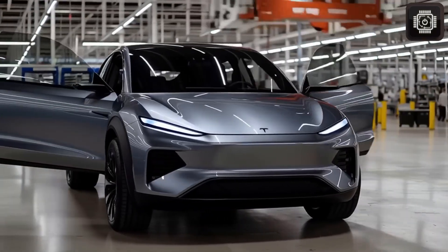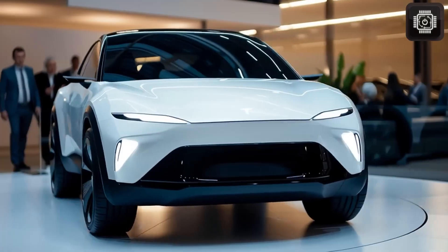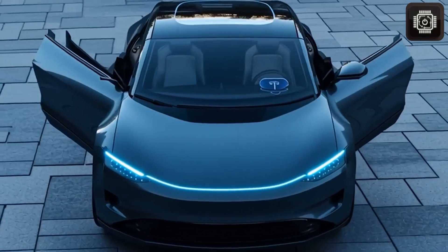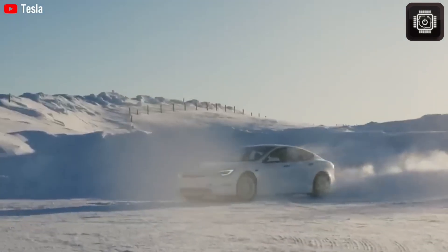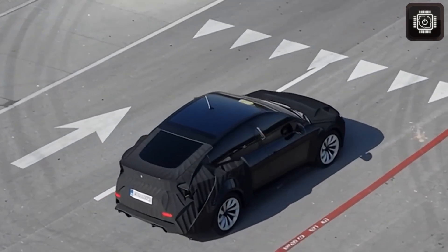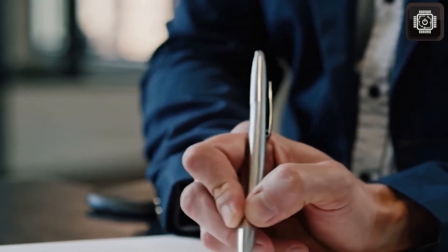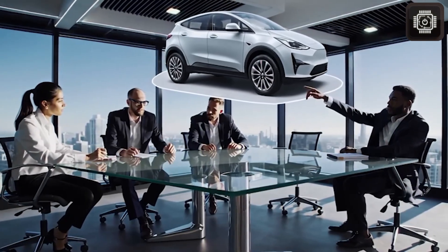Many people argue that this move is coming too late — if Tesla had launched this EV sooner, millions more would already be driving electric today. But the timing still matters. The average new car in the US costs nearly $50,000, and the average EV costs more than $57,000. Even though prices have dropped since 2023, EVs remain too expensive for most families. That's exactly why the Model 2 exists.